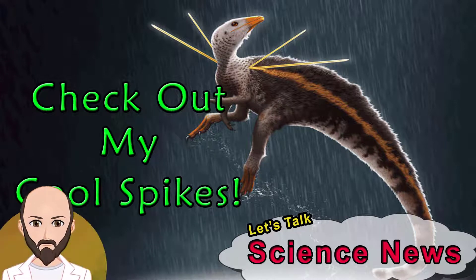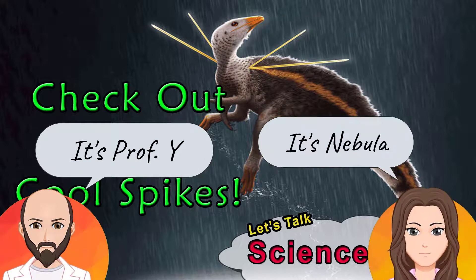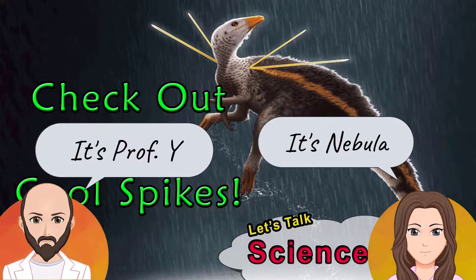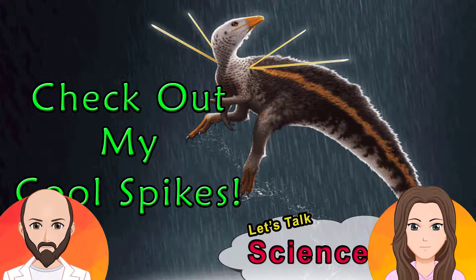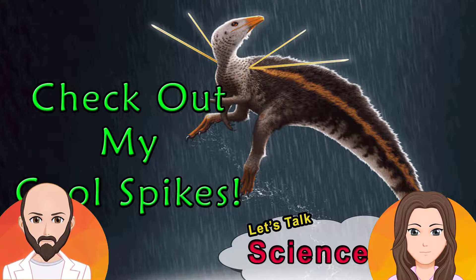Hi everyone, welcome back to Let's Talk Science News. I am Professor Y, and this is my partner. Hi everyone, I'm Nebula, and welcome back to another video. Today we're going to talk about a new feathered dinosaur fossil that was found in Brazil.